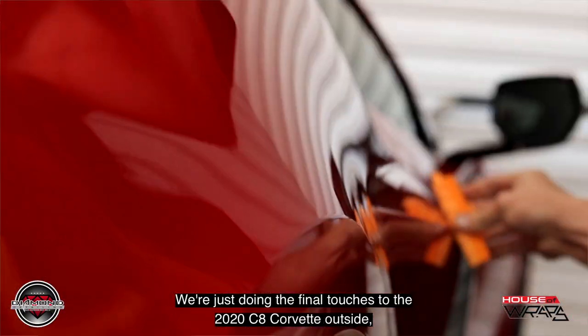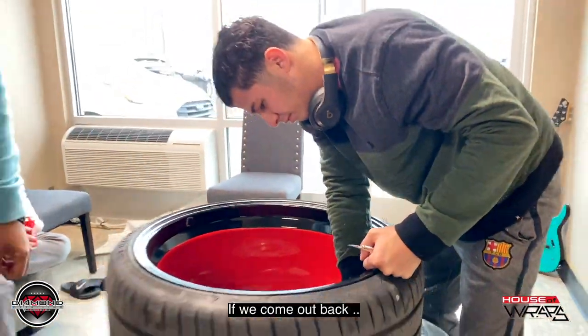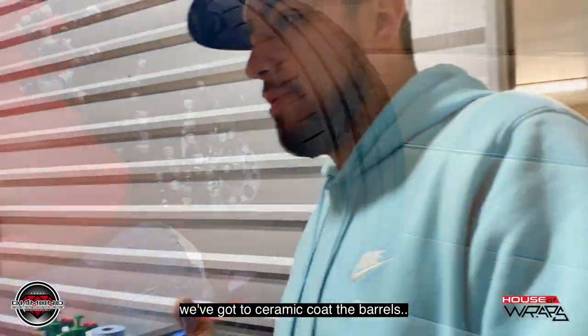We're just doing the final touches to the 2020 C8 Corvette on site. We've got Jesuit doing the final touches to the rims here. We come out back — we're going to do some final touches to the rims as well out here. We've got to ceramic coat the barrels.